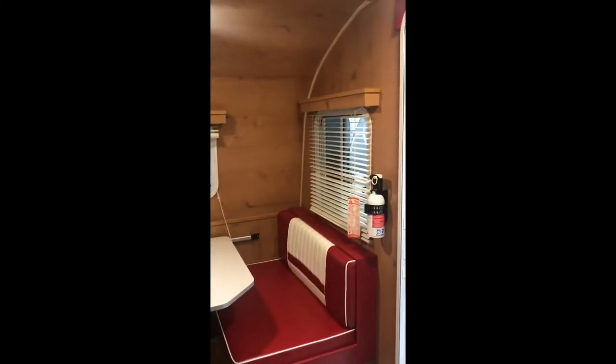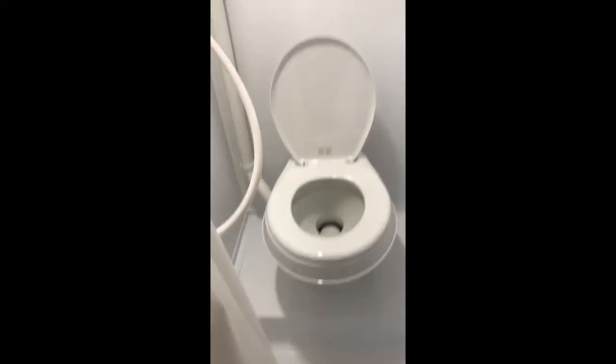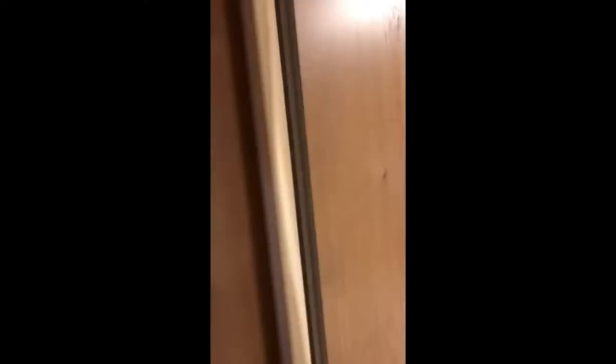Not sure I could live in it full time. It's short. Even squeaks like a retro.